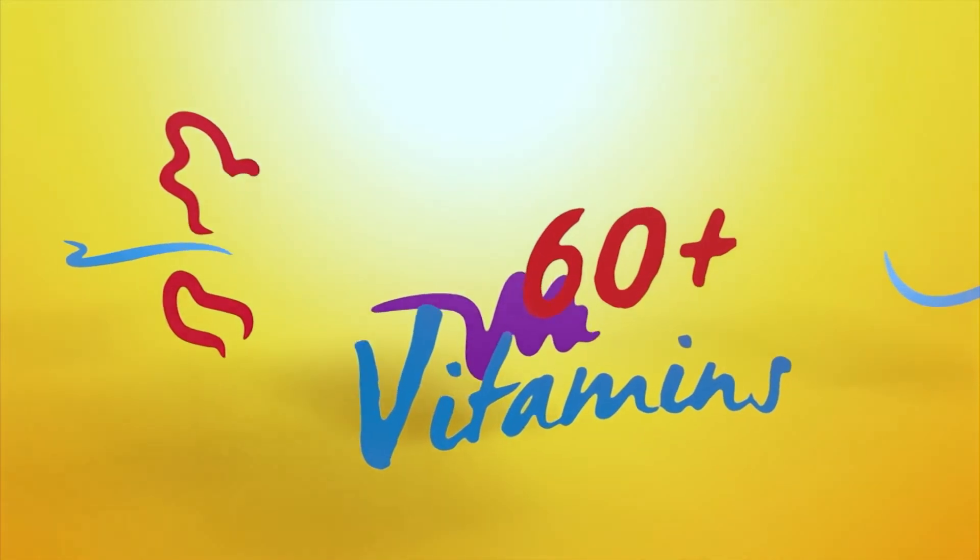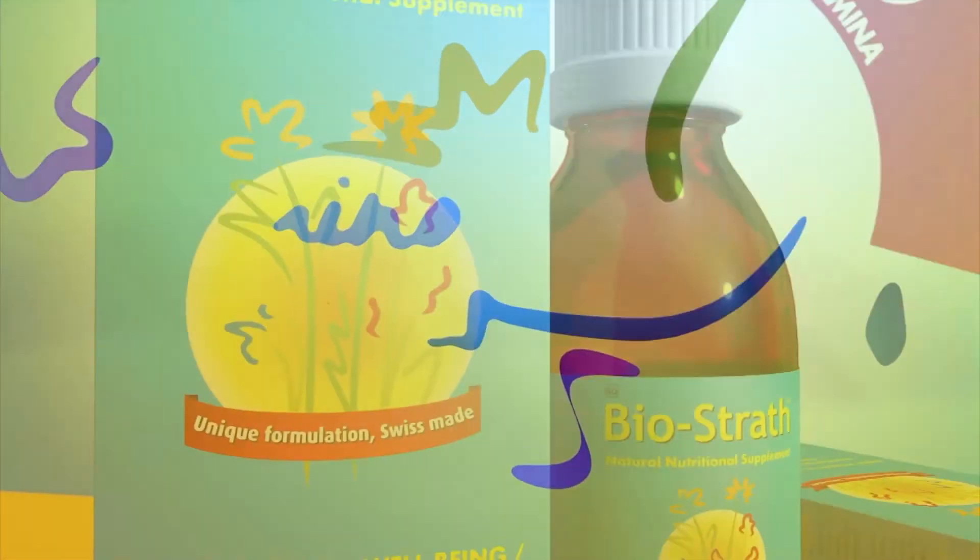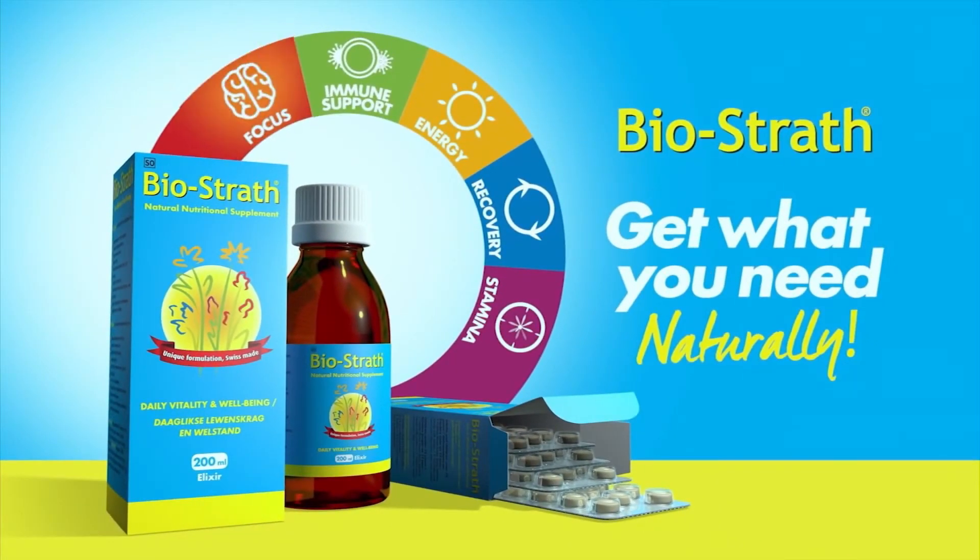Tell us how Biostrath would help you with your day-to-day challenges and include the hashtag Biostrath exam challenge. Only Biostrath gives your body more than 60 of the essential nutrients it needs every day. Biostrath — get what you need naturally.